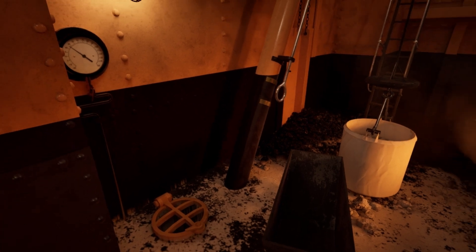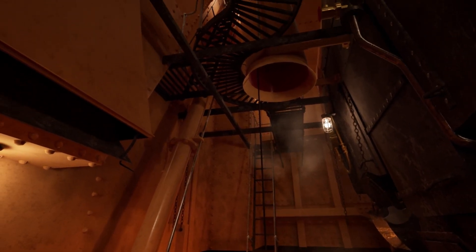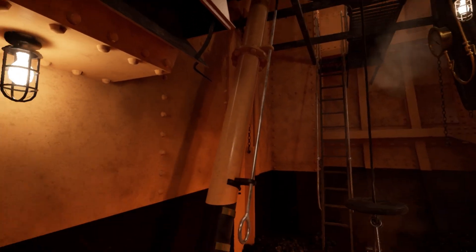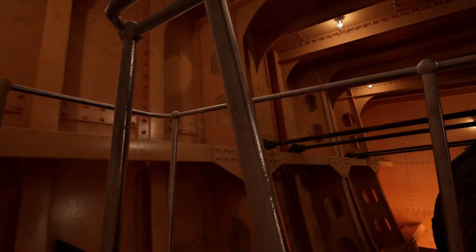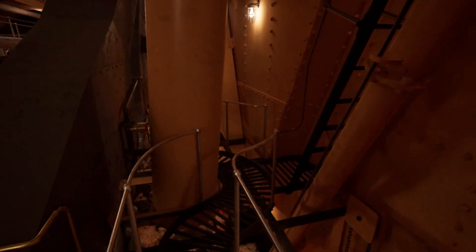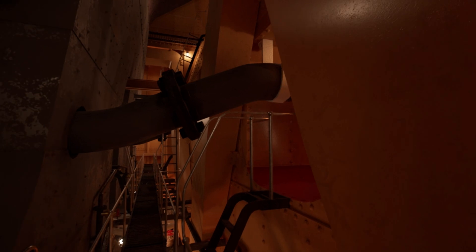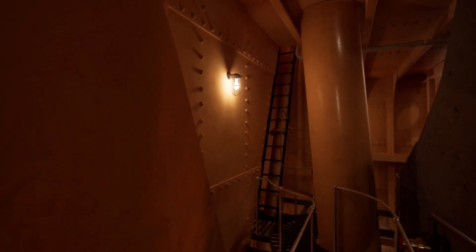This hole in the floor is part of an ash ejection system. Ash would be put into this hole, then the handle would be pulled and a jet of water would rush the ash out the side of the ship — but only if we were at sea of course. If we were in port, we would use the ash hoist system.